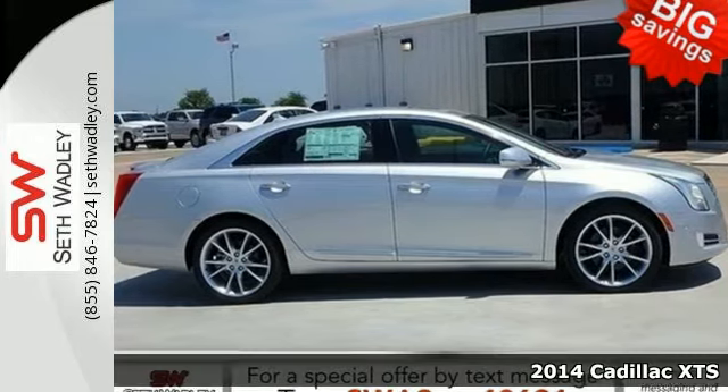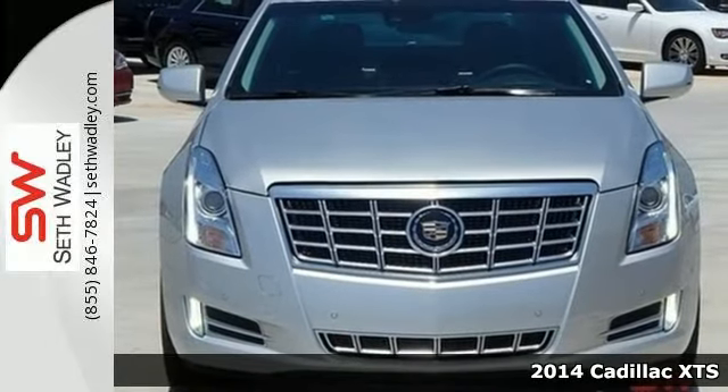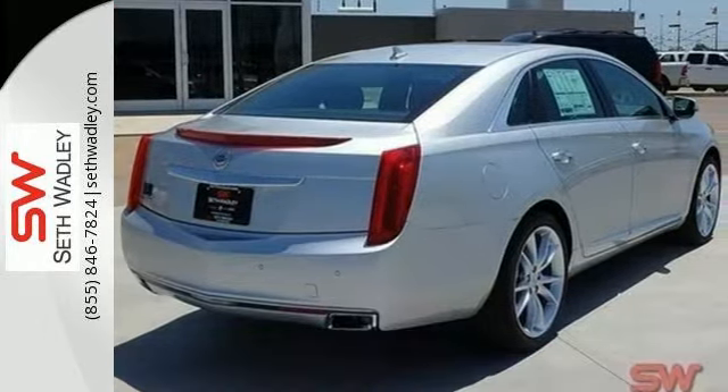Here's a 2014 Cadillac XTS. Get an exhilarating driving experience in this sculpted luxury sedan, no matter where your travels take you.